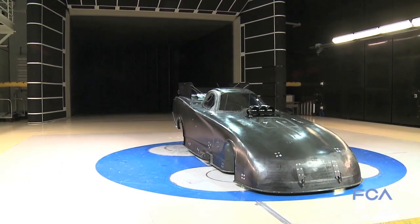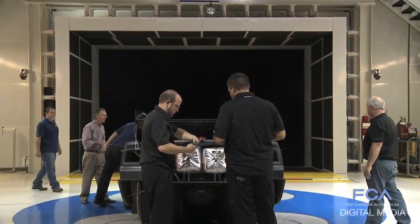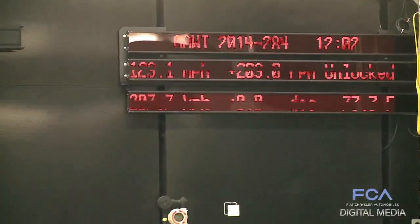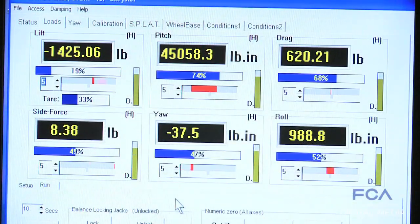Aerodynamics, as you can imagine, is very critical. We're coming off of a two-time champion car, and that's something you just simply can't give up. Overall, the downforce on that new body — or even existing bodies — sees about 10,000 pounds of downforce.